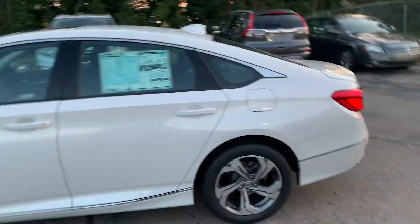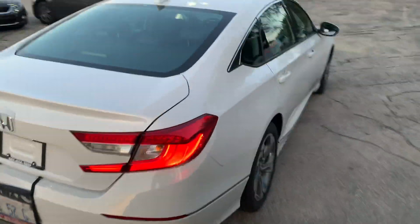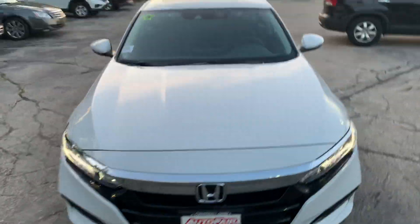So here we have a 2019 EXL Accord. This thing is beautiful, spotless. Love the front end of this thing — they did it very aggressively. Looks nice.